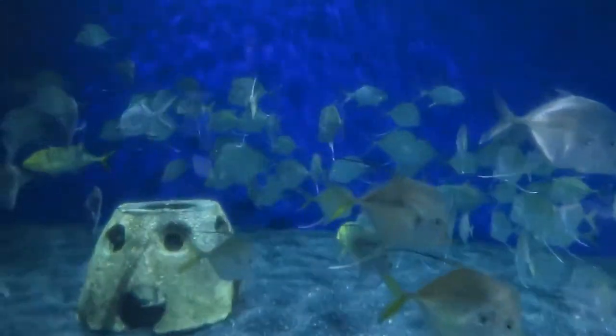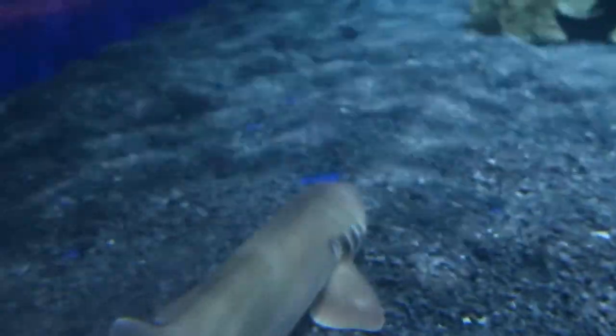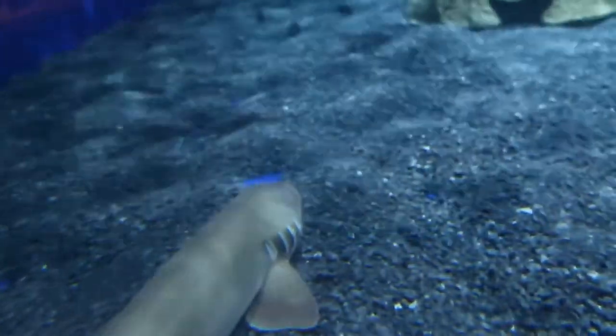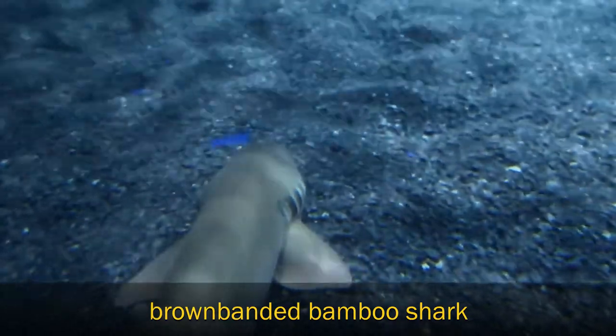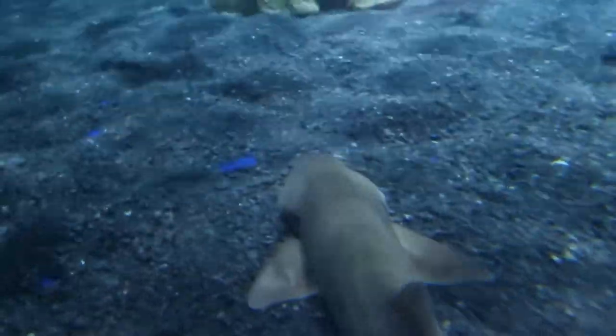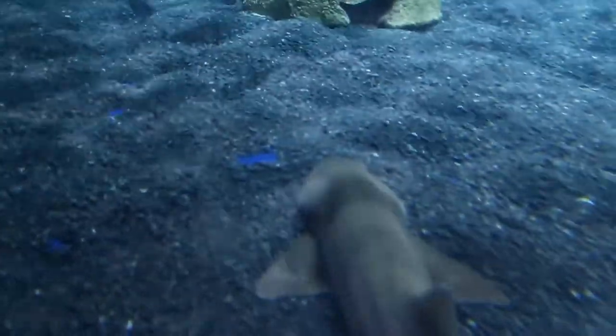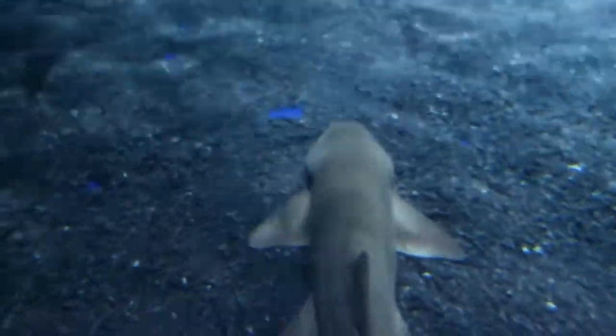All of those species of jacks can be found in the Atlantic Ocean. And then we do have our brown-banded bamboo shark that's in here. They're also sometimes called cat sharks, and that's because they can have a whisker-like appendage in the front of their face, so it helps them kind of feel things out.